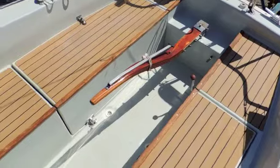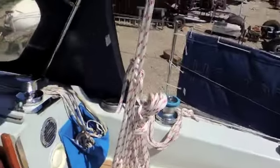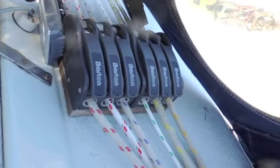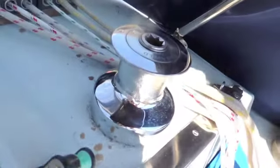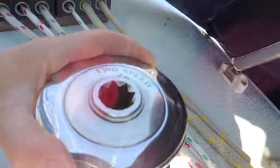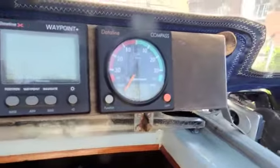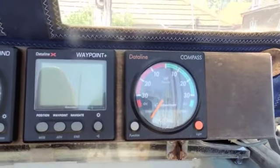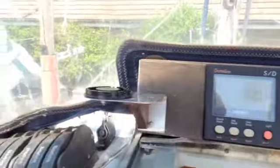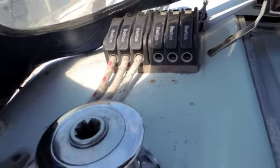We'll have a look around the outside first. The current owner has basically had all the lines led aft, and you'll see on the starboard side the clutches and winch. This is a two-speed Lumar — very good quality winches. Then we're just coming across the top of the companionway looking at our instruments, and then across to the port side where you see the other lines again led aft to the cockpit for single-handed sailing.